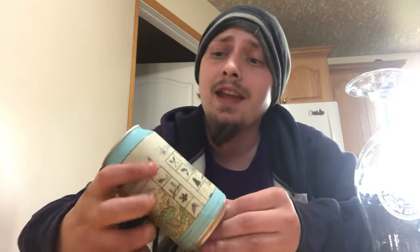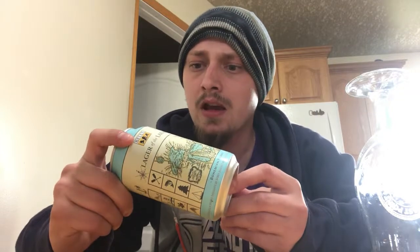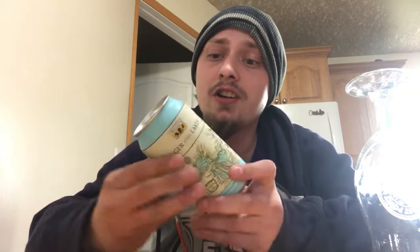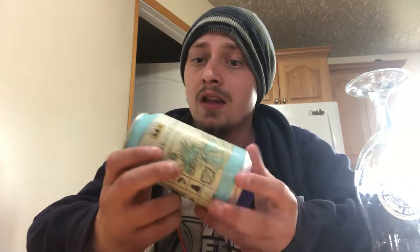How's it going everybody, thanks for joining me for another beer review. Today I'm looking at a beer sent to me by my buddy Lee — got some beer mail and he sent me a bunch of American beer. Today's beer is from Bell's Brewery out of Comstock, Michigan. It's their Lager of the Lakes, coming in at five percent alcohol by volume. Shelf life is three months and it was packaged just a couple weeks ago.